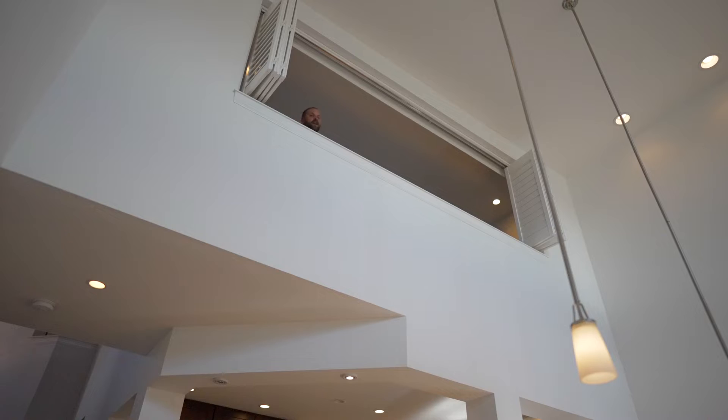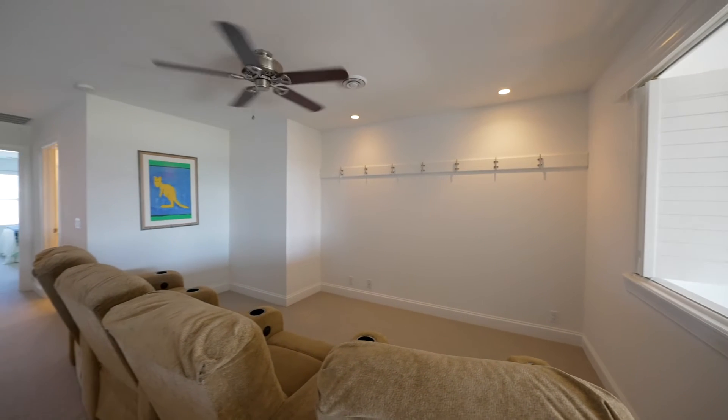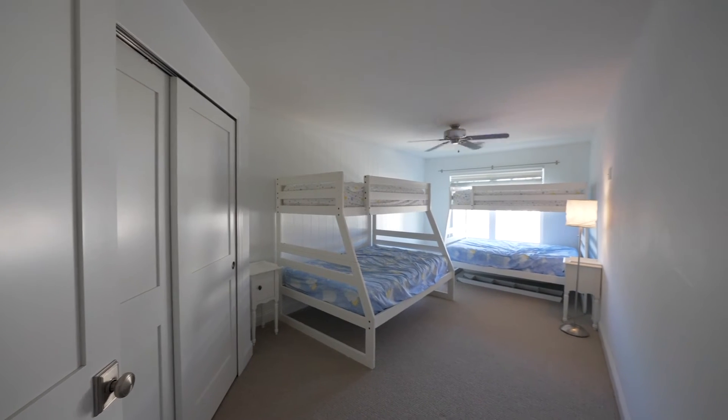The space in these units is unique. The upstairs loft is a great space for the kids — it's entertaining — and the bedrooms up here are amazing.